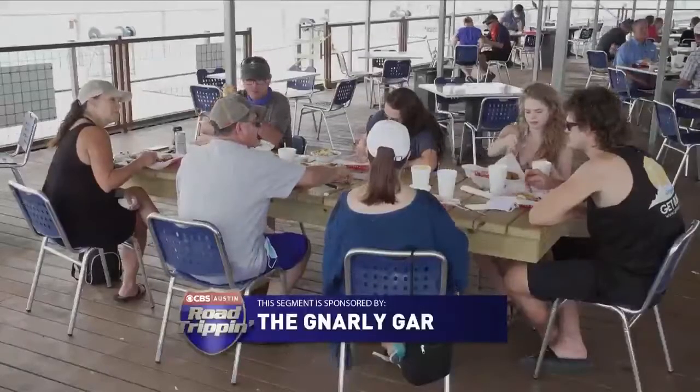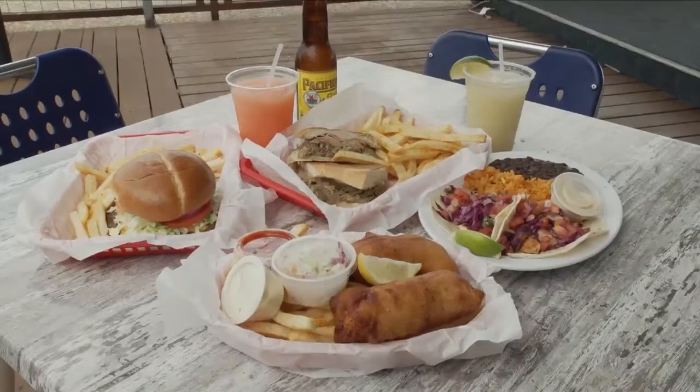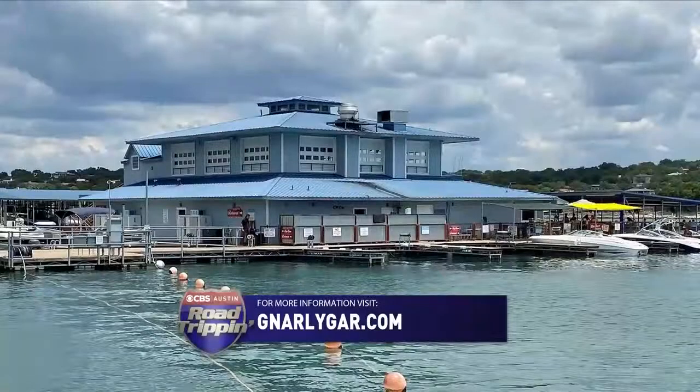Here at the Gnarly Gar, we're able to provide a safe, fun location with great food, great atmosphere, and great views for the entire family. So if you're looking for something good — something different to do during these times — the Gnarly Gar is the spot for you.